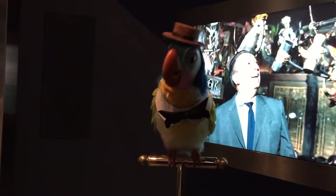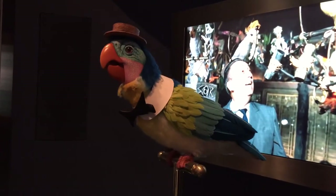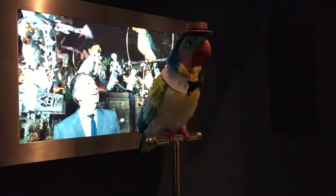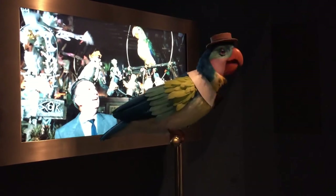And now, it's show time! In the tiki-tiki-tiki-tiki-tiki room, in the tiki-tiki-tiki-tiki-tiki room — all the birds sing words and the flowers bloom, thanks to audio animatronics in the tiki-tiki room.